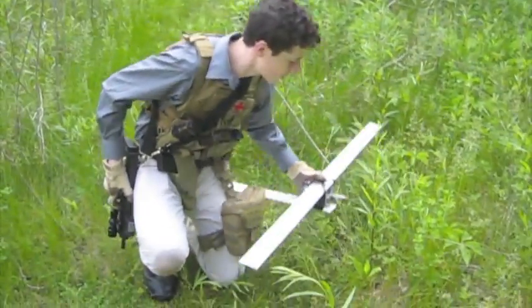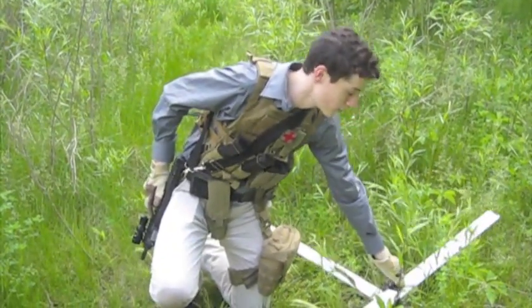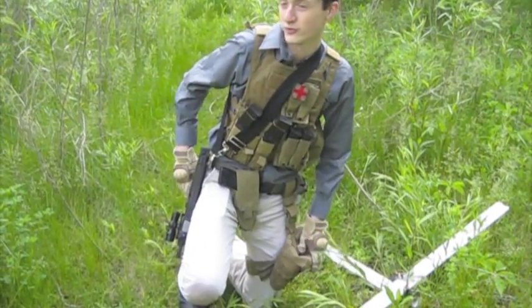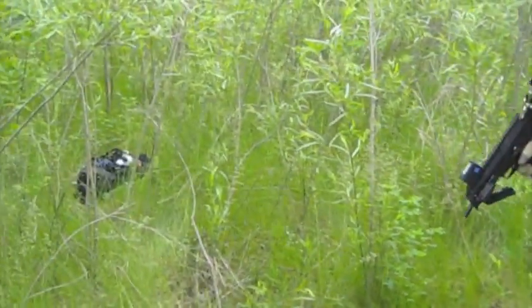In recent years, drones similar to this one have been deployed to fly overhead. They're equipped with infrared cameras to detect where the poachers are so we can hunt them down. Currently, we found an encampment. Here's one of the bags — let's see what's inside.